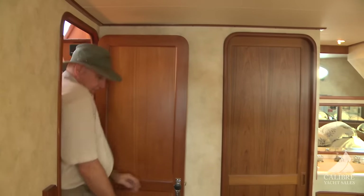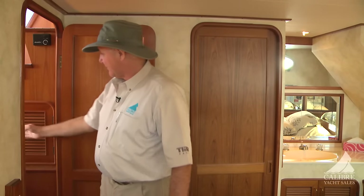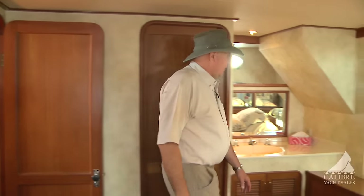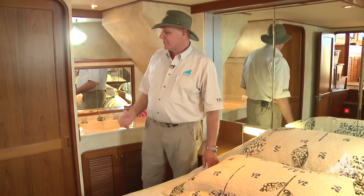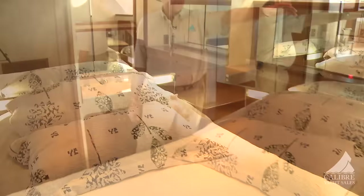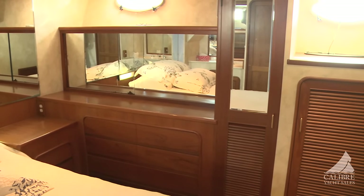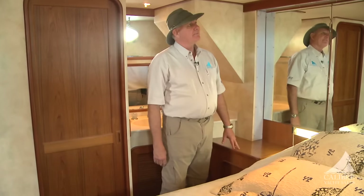Moving into the master cabin, we've just walked past the Espar cabin heater — this is a four-zone diesel heat. The pantry takes up the entire space underneath the stairs, so you can store case goods and that sort of thing in there. This is such a large master cabin. We've got a sink right here, mirrors all around. The head is right in here with a separate shower, a big queen walk-around bed, a vanity with a bank of six drawers, full hang-up locker and half hang-up locker, access to the engine space, and bedside tables with reading lights. Beautiful space.